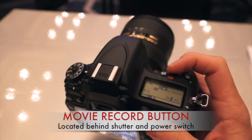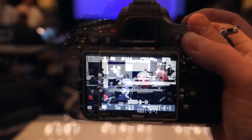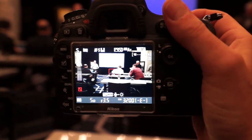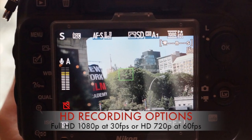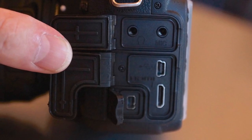It also has a few improved features, such as the easier to reach movie button and the stereo audio meters visible on the left side of the LCD monitor. It also allows for simultaneous output of video from the monitor and HDMI cable out, with an option for uncompressed video through the HDMI cable to an external recorder.